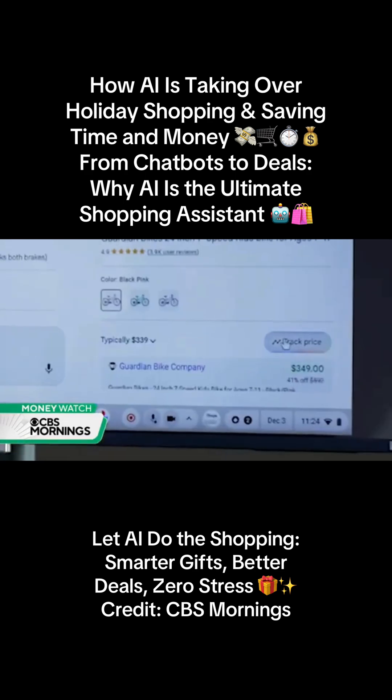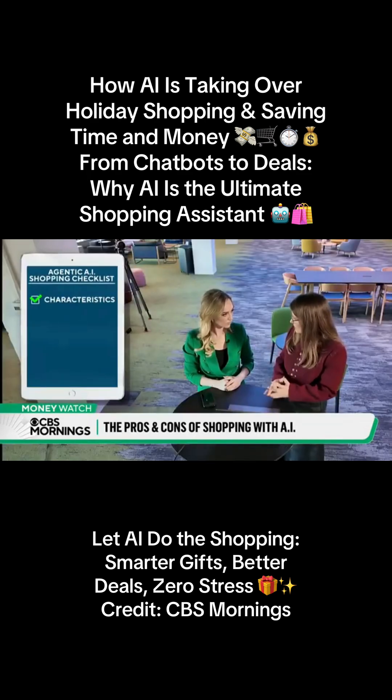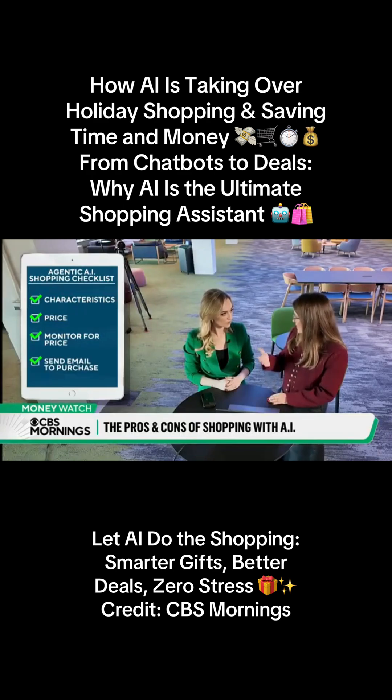The Agentic AI also hunts for bargains. It'll let you set the characteristics of the product that you want, as well as a price that you're willing to pay. And it'll monitor the product, so when it reaches that price, it'll send you an email and let you know that you can now purchase it.